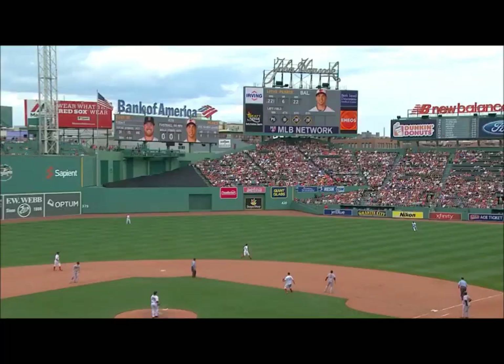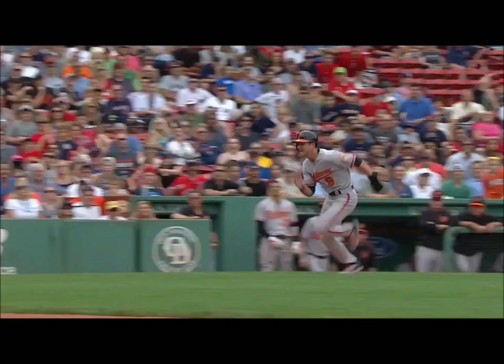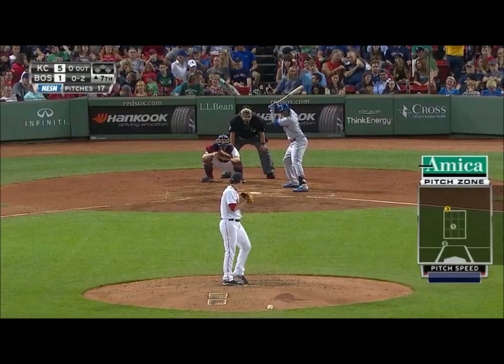A fly ball to shallow right field, Jackie Bradley Jr. coming in to make the catch. Trying to score from third is Lowe — the throw is going to be in time, they get him! Nice arm shown off there by Jackie Bradley Jr.